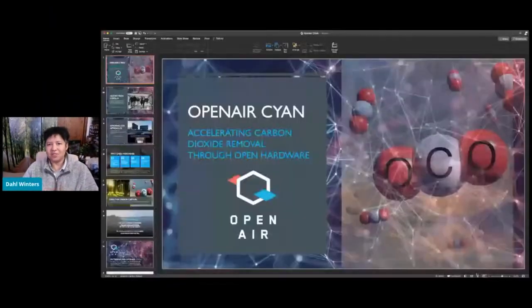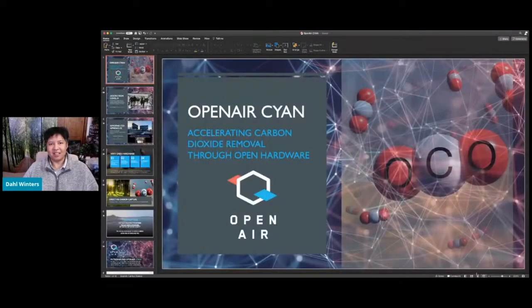My name is Dahl Winters, and I'm representing myself as a member of the Open Air Collective. We're a group of about 250 people whose primary goal is to accelerate carbon dioxide removal through open hardware — developing tools that can actually take carbon out of the air and sequester that CO2 underground or in various places as solid forms.